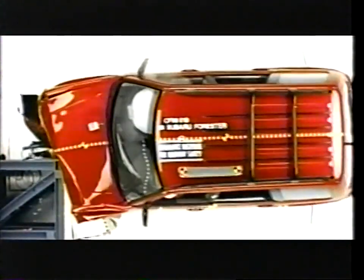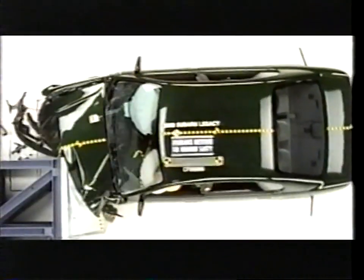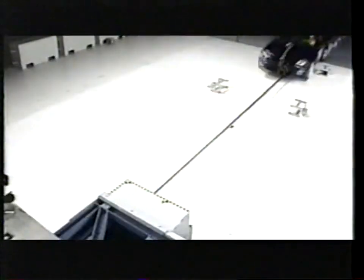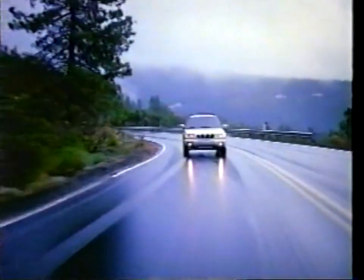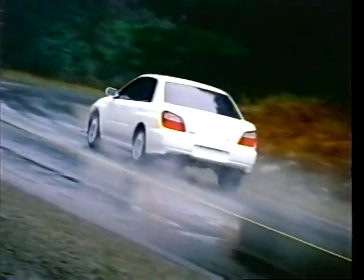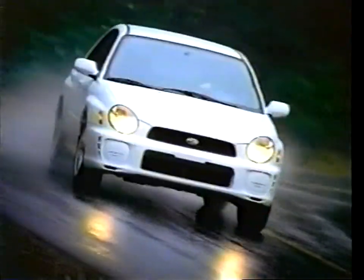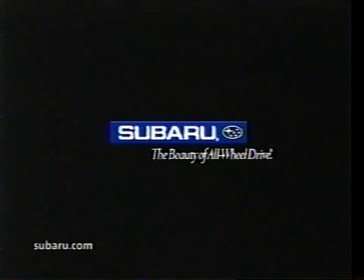They tested the Subaru Forester. They tested the Subaru Legacy. Now the Subaru Impreza. It's official — the Insurance Institute for Highway Safety has given every Subaru they tested their highest possible rating. So would the world be a safer place if everyone drove an all-wheel drive Subaru? It couldn't hurt. Subaru — that's the beauty of all-wheel drive.